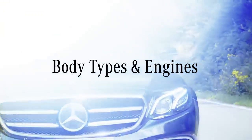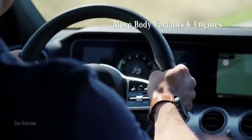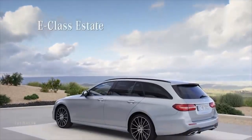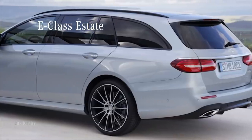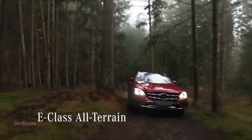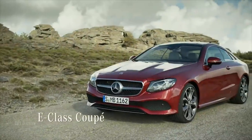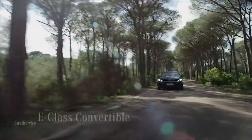Of course, Mercedes offers different body variants for the new E-Class besides the saloon model I'm driving now. For example, the spacious estate model, which carries the whole family, and the all-terrain model for a great outdoor experience. In the two-door segment, you can choose between the even more sporty coupe and the convertible.